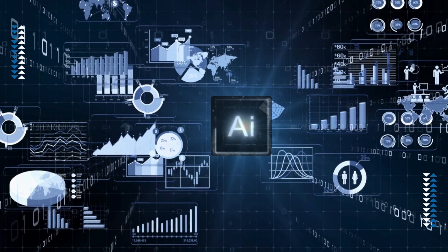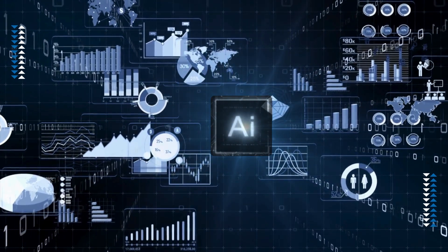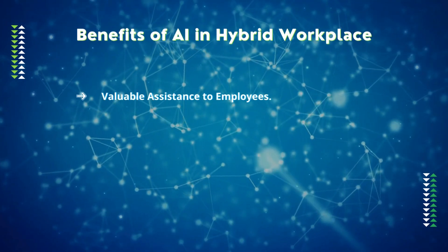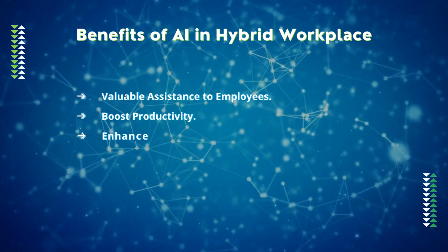AI's continuous learning and ability to use past data makes it a potent tool for navigating the fluid journey of hybrid workplaces. It benefits hybrid workplaces by providing valuable assistance to employees, boosting productivity, and enhancing decision-making.